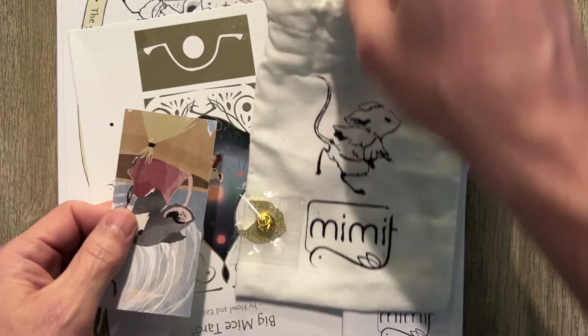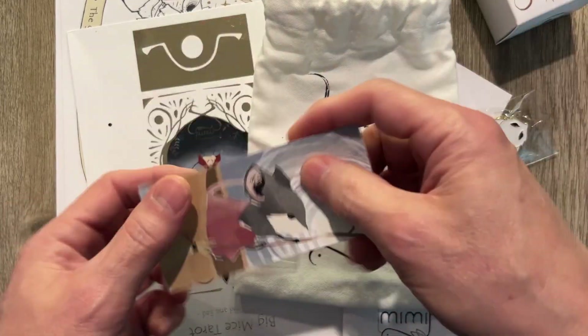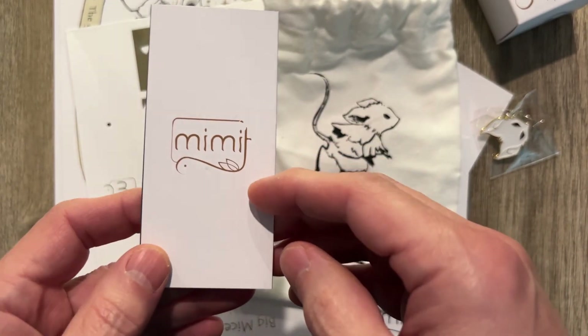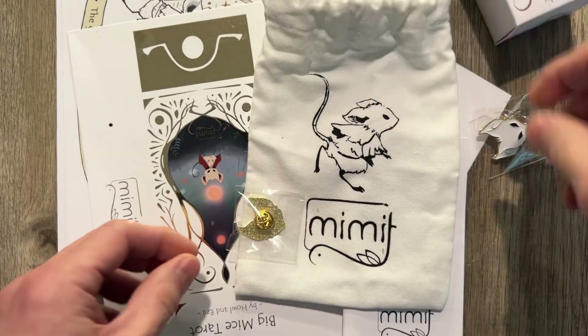This is a Kickstarter. Just got it. It's a mini deck. It costs like 30 bucks. Got a lot of cool stuff with it. Look at that — a little bookmark. That is so nice, so pretty. Feels really good too.